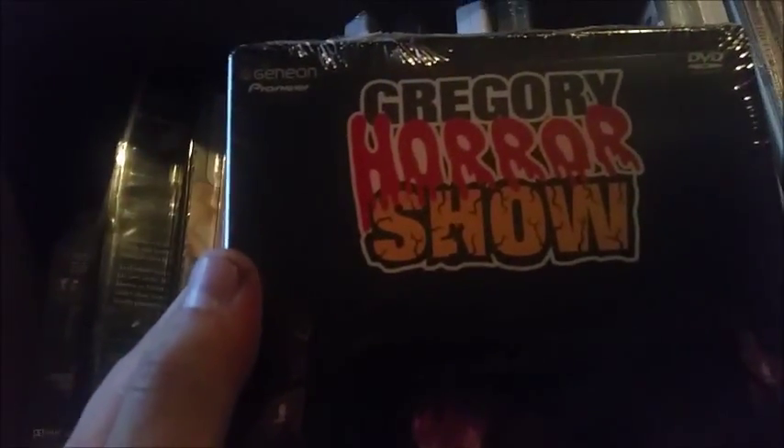I have four Huntiks and three Rurouni Kenshins. We also got Grocery Horror Story — it's pretty creepy on the front, but honestly it looks like a pretty funny movie. It doesn't look scary at all; then again, a lot of stuff doesn't scare me these days.